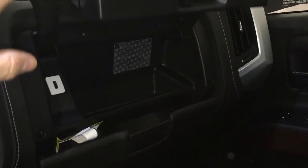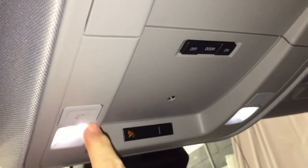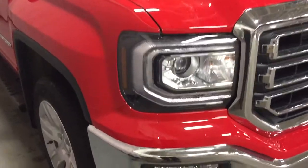You've got premium full-coverage floor mats throughout and a double glove box — the top portion is locking — plus another USB port there. OnStar services right at the rearview mirror. You've also got LED lighting and sunglass storage located above.